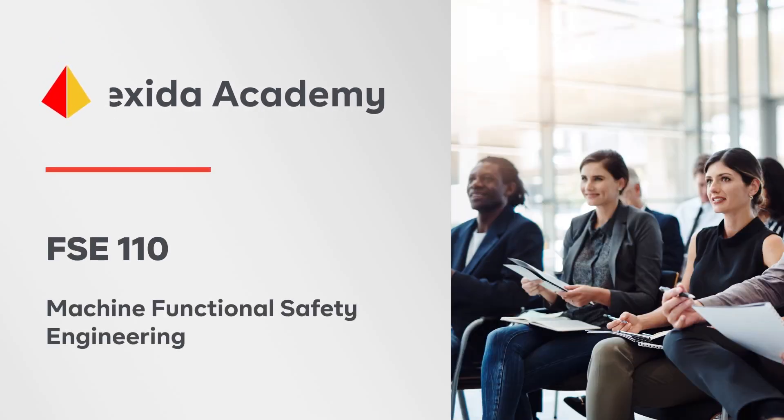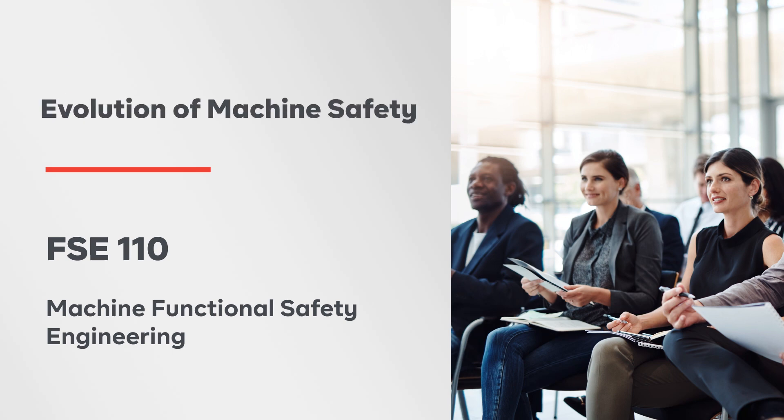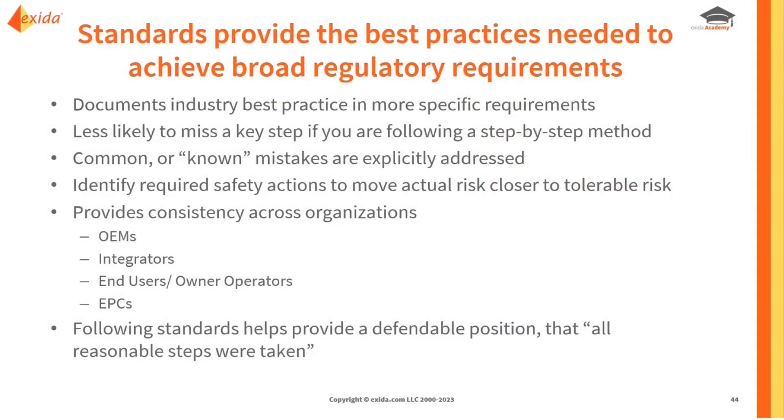If regulatory requirements define what must be done, where do standards fit in? Standards provide the best practices needed to achieve those broad regulatory requirements, breaking down industry best practices into more specific requirements to be met. A lot of times they follow a life cycle-based approach, listing out every key step so you go step by step through a methodology and are less likely to miss something.